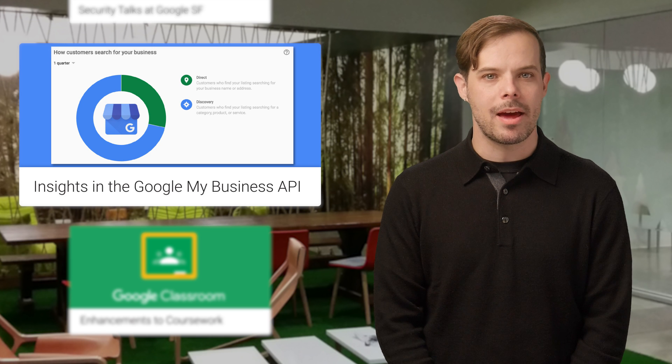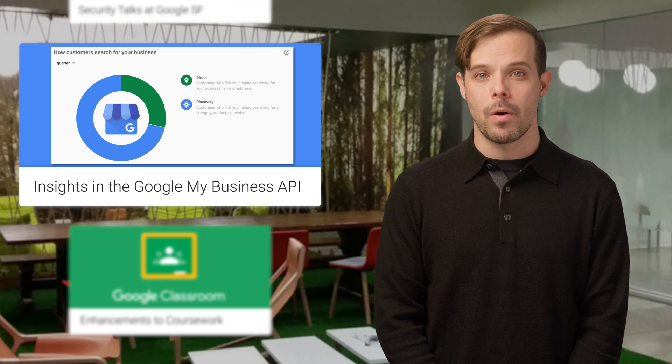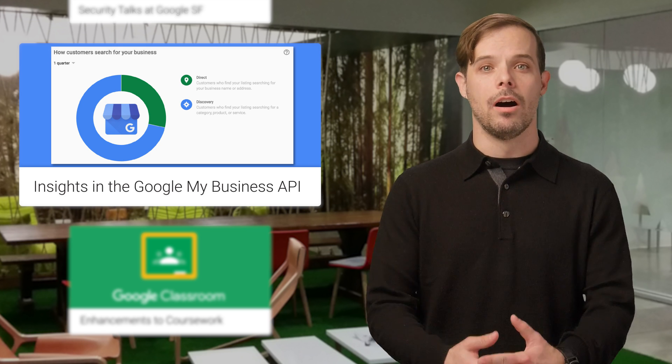And now for some API updates. We recently introduced Business Location Insights in the Google My Business API to make it easier for you to programmatically access location insights, such as total number of searches, views, and actions that let you track and analyze where and how people are finding your business on Google.